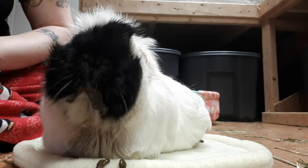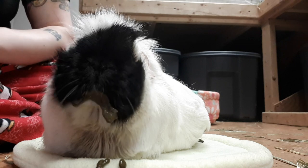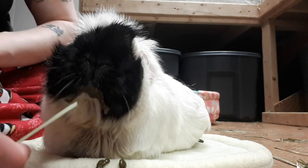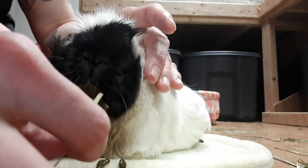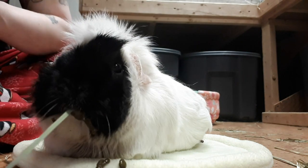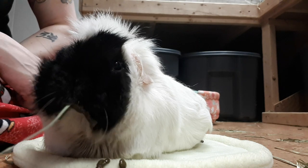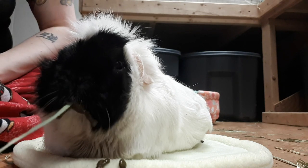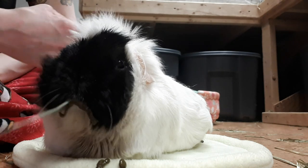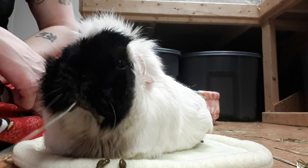We're moving on to hay because she's just letting the syringe food fall out of her mouth now, so she's had enough. This is a little bit trickier — I have to slip it in her mouth, and sometimes she's more willing than others. She doesn't like to eat facing me, so I always have to kind of blindly try to find her mouth to slip it in. But once I get it in just a little way, her tongue catches it and she pulls it back to her molars, and she's good to go.